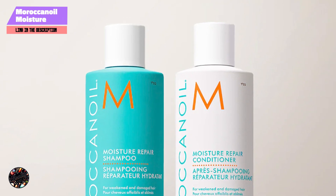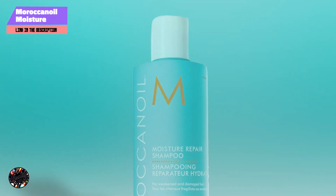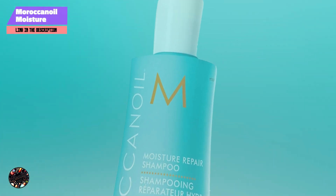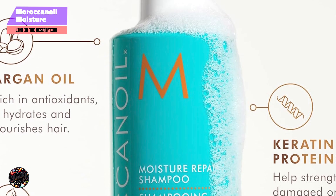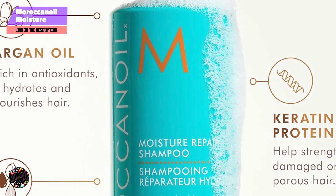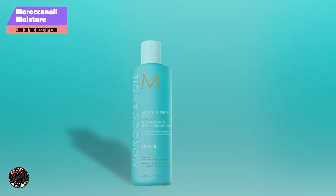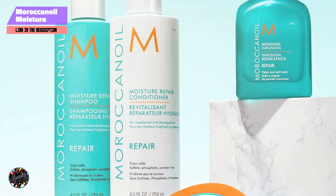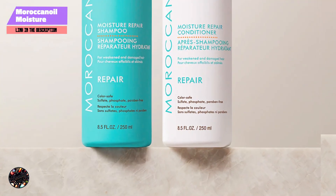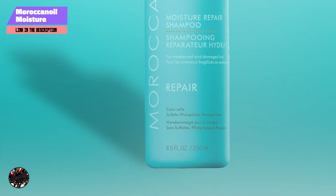Moroccan Oil Moisture Repair Shampoo effectively cleanses while replenishing moisture. It helps to restore softness, elasticity, and shine to dry, damaged hair. To use, apply to wet hair, work into a lather, and rinse thoroughly. For best results, follow with Moroccan Oil Moisture Repair Conditioner. The shampoo has a rich, creamy texture that lathers well and rinses clean. Its moisturizing properties make it easy to apply and distribute throughout the hair, suitable for all hair types, especially those needing extra hydration and repair. The 8.5-ounce bottle lasts approximately 2-3 months with regular use, and the concentrated formula ensures that you only need a small amount per wash, providing good value and lasting hydration.